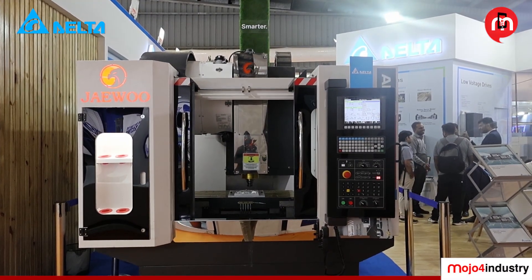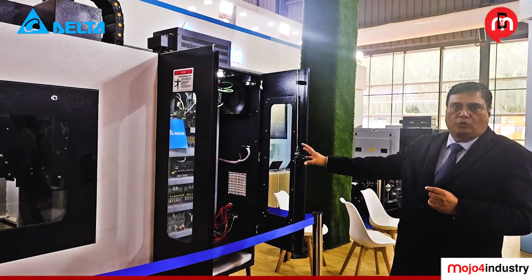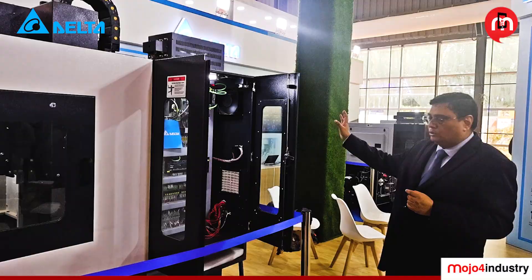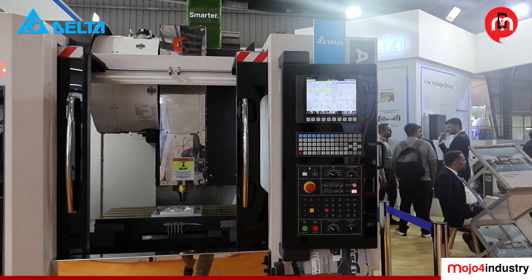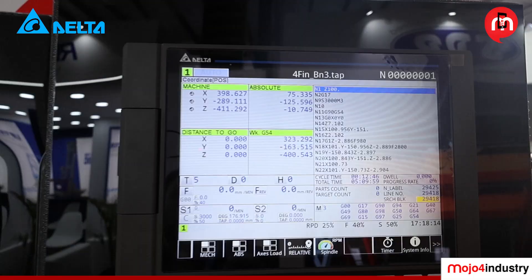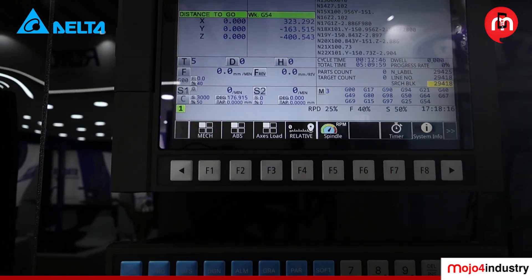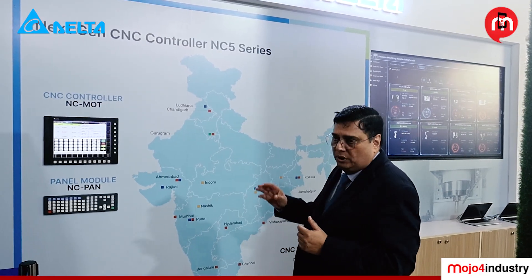This machine is from Jevu. You can see our power supplies, controllers, drives, and CNC controllers — which are the heart of the machine — are all supplied by Delta. These machines are not only used in India but are also exported outside the country.